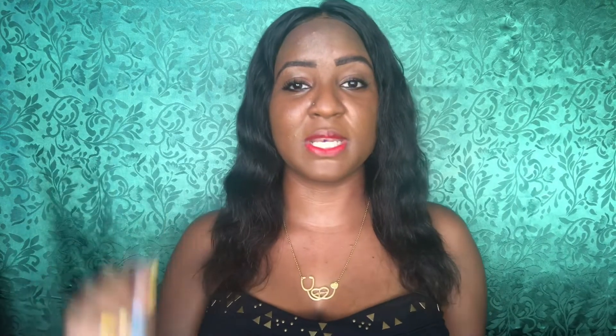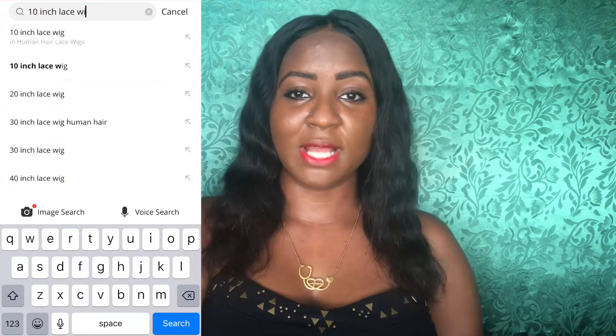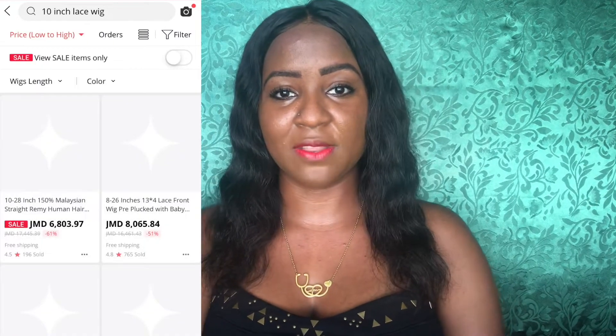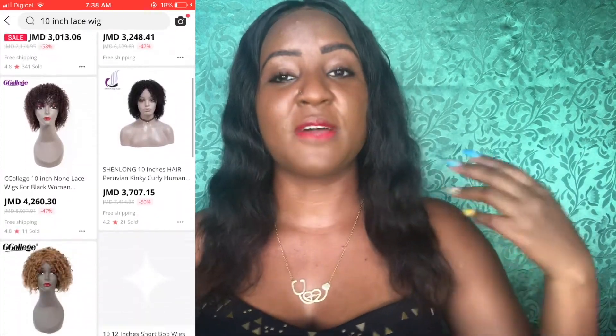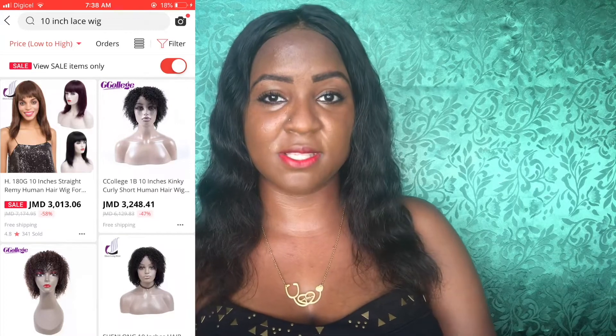What I normally do is go on AliExpress and search for keywords. If I'm looking for a 10-inch wig, I'll put in '10 inch hair' or '10 inch wig.' Then at the top where it says 'Best Match,' change that to 'Price: Low to High.' Also make sure it's free shipping — if I'm shipping to Jamaica, I'll change my default country to Jamaica; if shipping to the US, I'll change it to the United States.